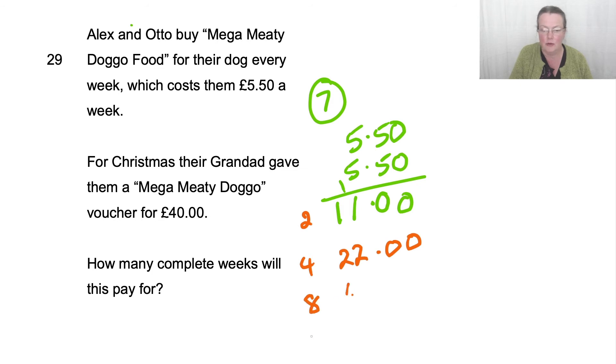£8 would be £44. So we've gone over our £40 that we were given. So it will give us 7 weeks.